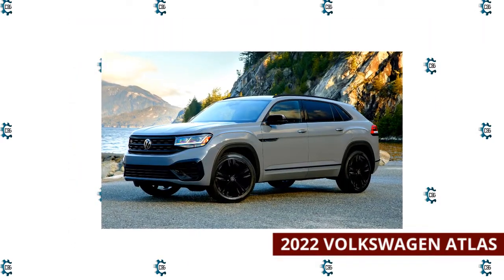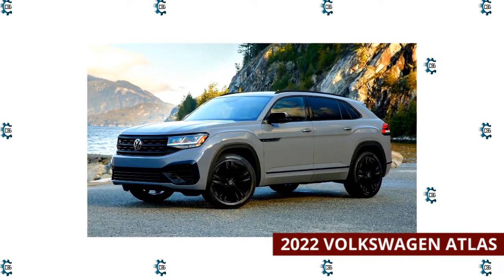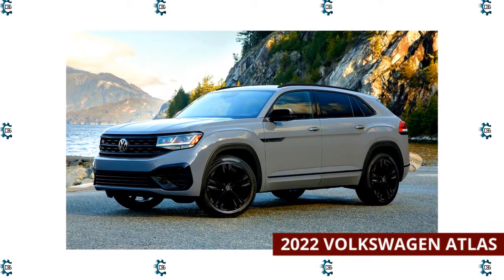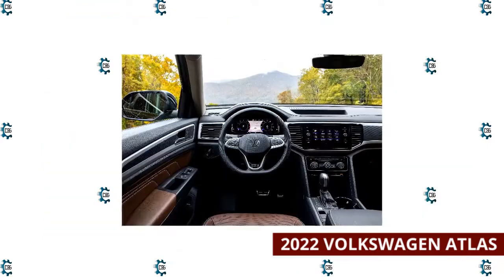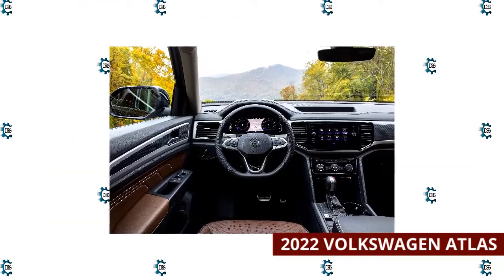2022 Volkswagen Atlas. The 2022 Volkswagen Atlas seats up to seven, but Atlas Cross models seat only five. The first two rows are comfortable, and the third row provides adequate space. Easy-to-use technology is on display, including a new for 2022 digital gauge cluster. On the downside, many of this VW's cabin surfaces are made with hard plastic.